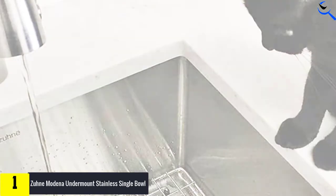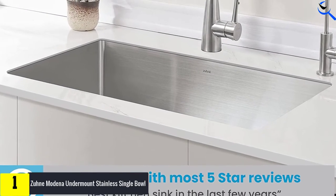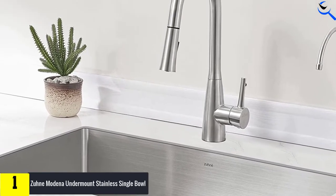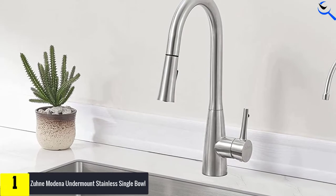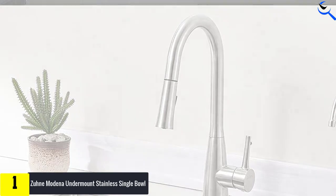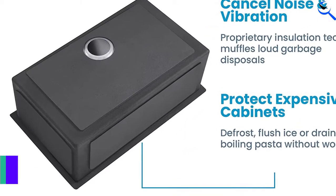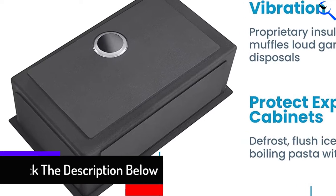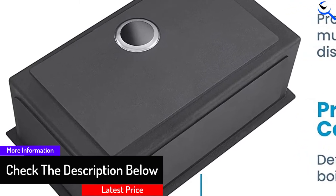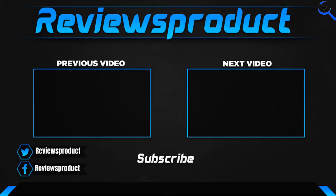The single basin and tight radius curved corners provide maximum space for large cleaning jobs. The sink also comes with special noise and thermal insulation. It is 18 inches front to back, 10 inches deep, and comes in several widths. A sloped base ensures water drains quickly when the job is done. The sink comes with a variety of food-safe accessories, including a two-piece colander set, sponge caddy, scratch protector grate, and drain strainer.